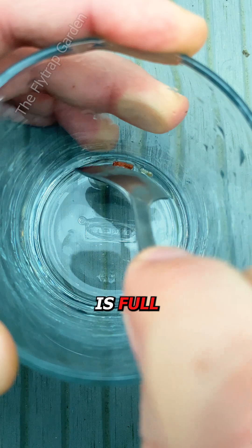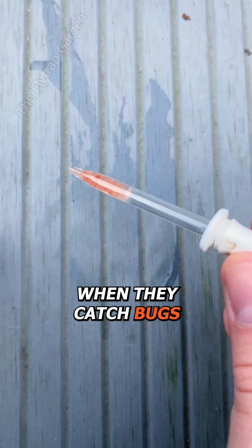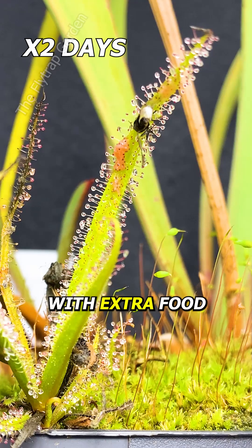Fish food is full of nitrogen, which is what these plants are looking for when they catch bugs. Baby plants can't really catch bugs, which is why we sometimes help them out with extra food.